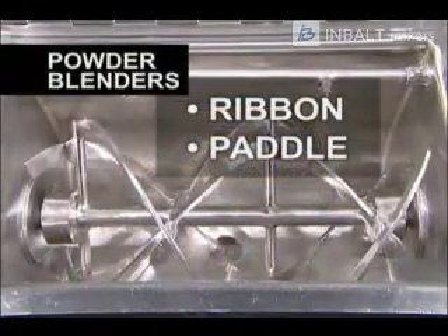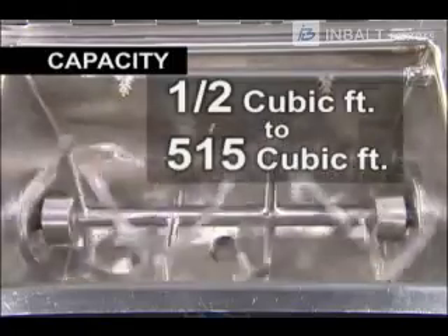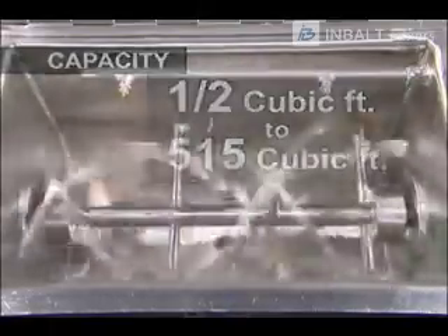Powder blenders from Ross include ribbon and paddle designs and range in capacity from one half cubic foot laboratory models to 515 cubic foot production units. A wide variety of horsepower and speed combinations satisfy the most demanding blending applications.